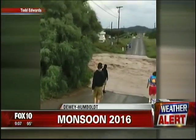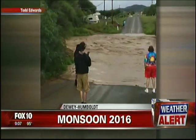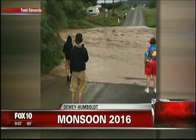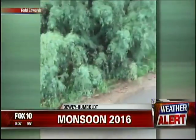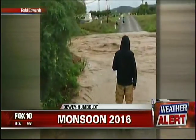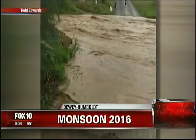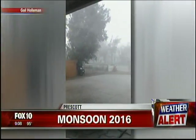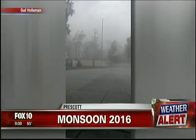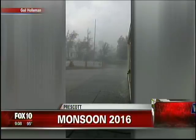There was another round of monsoon weather today. Take a look at the flooding — it looks like a river. Prescott got some pretty heavy rain. This video was sent to us from a Fox 10 viewer in Dewey Humboldt, where a wash turned into a raging river. In Prescott, hail was coming down very hard — it almost looks like snow. It was pretty crazy weather happening in that area today.